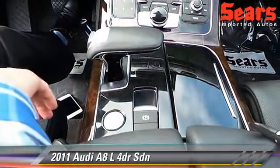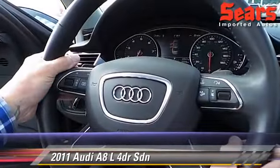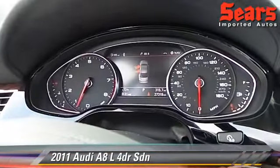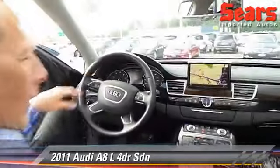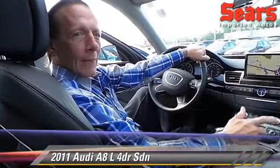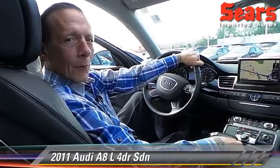It's really a blast of a car to find. This thing is so much fun to drive. You've got full, easy-to-read displays. This car is truly a one-of-a-kind trade-in. So if you'd like to take it for a drive, come on down to Sears Imports and take it for a spin, or look it up at SearsImports.com.